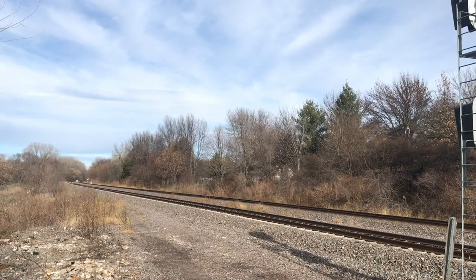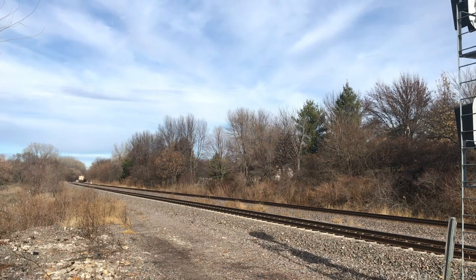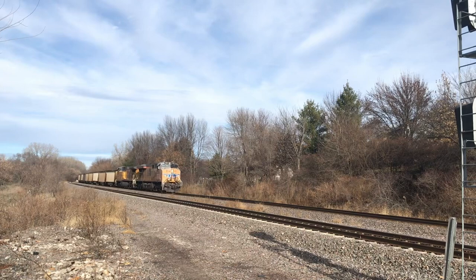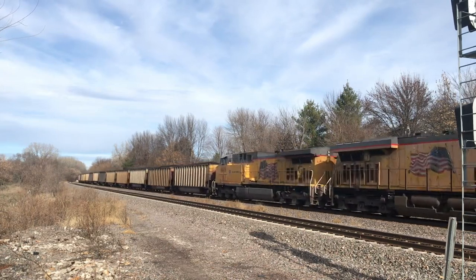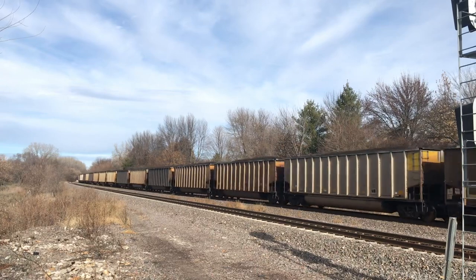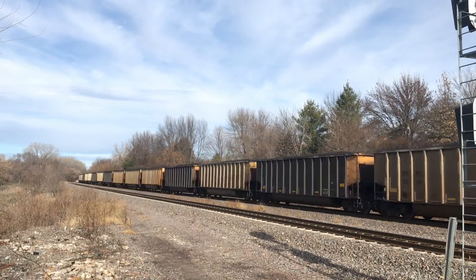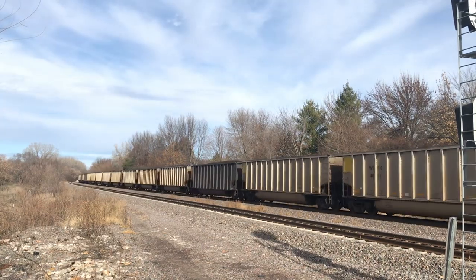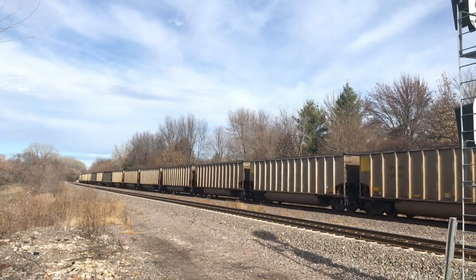Sunday is where most of the action came. I first caught a train at 10:45. This was a loaded coal train led by UP ET44AC 2561 and UP AC44CW number 6918. Soon came the rear DPU, UP AC44CW number 6269.